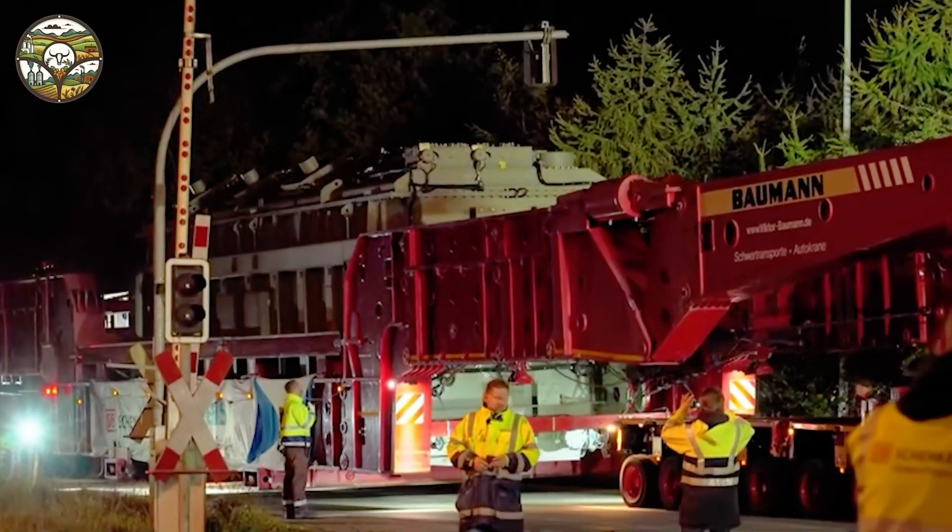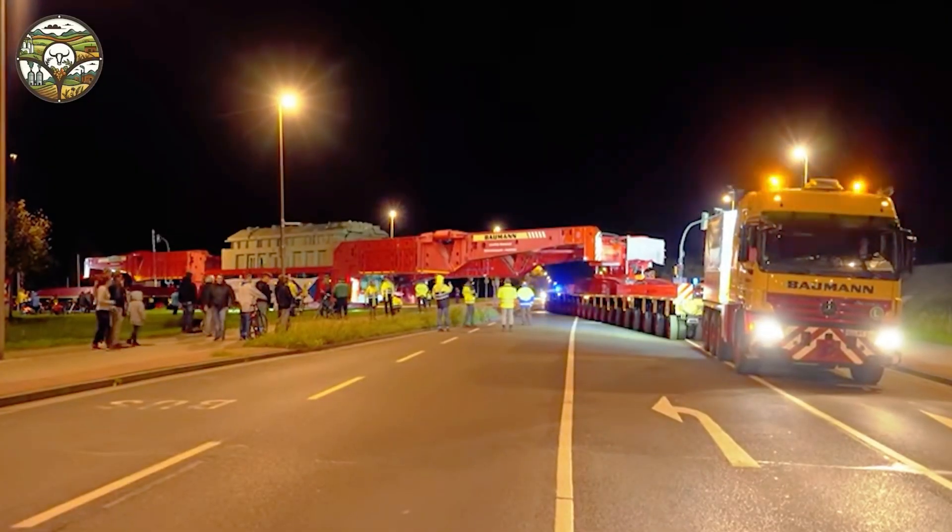Imagine, in a single moment, these trucks can move an astonishing load, creating a powerful and unforgettable image.